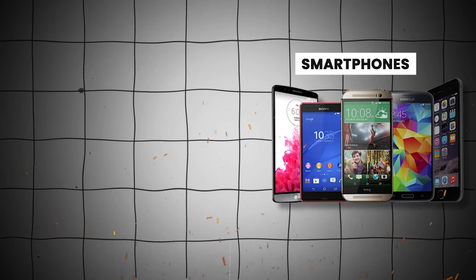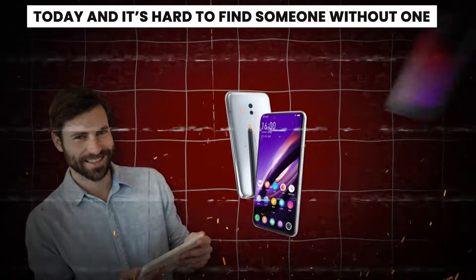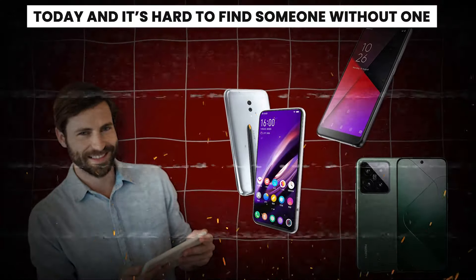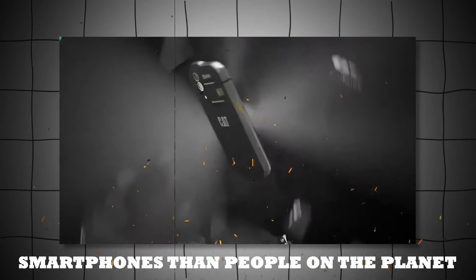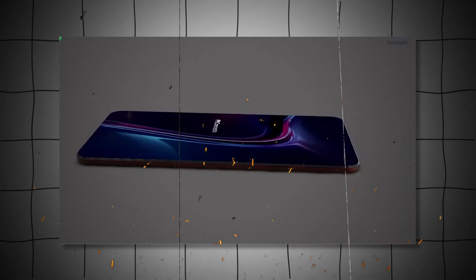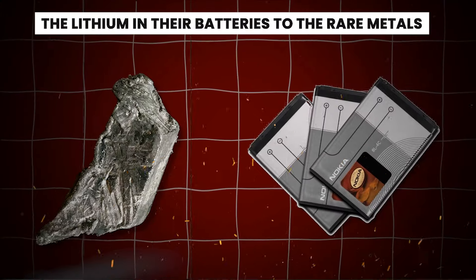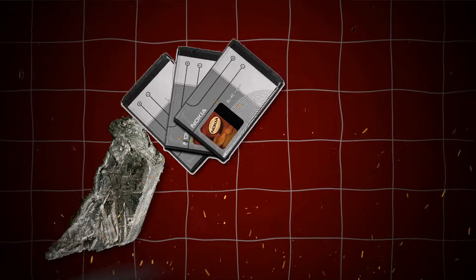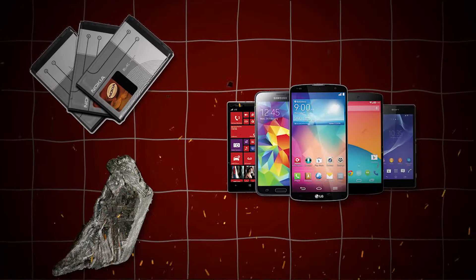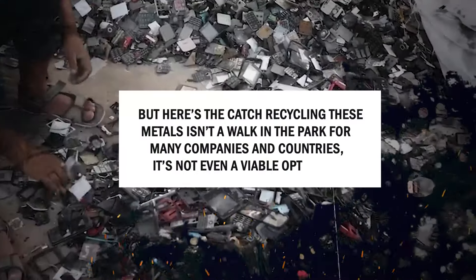A few years back, owning a smartphone felt like a distant dream. Fast forward to today, and it's hard to find someone without one. In fact, there are now more smartphones than people on the planet, each packed with heavy and rare metals crucial to their operation. From the lithium in their batteries to the rare metals scattered throughout the device, these materials are the unsung heroes powering our digital lives. But here's the catch.